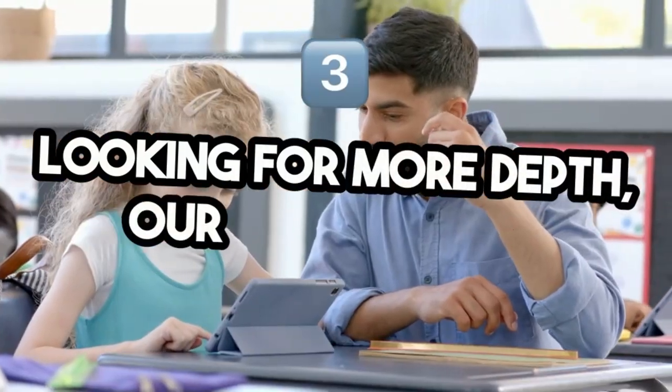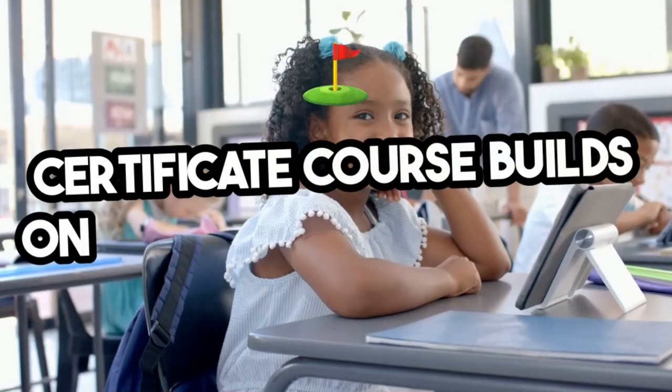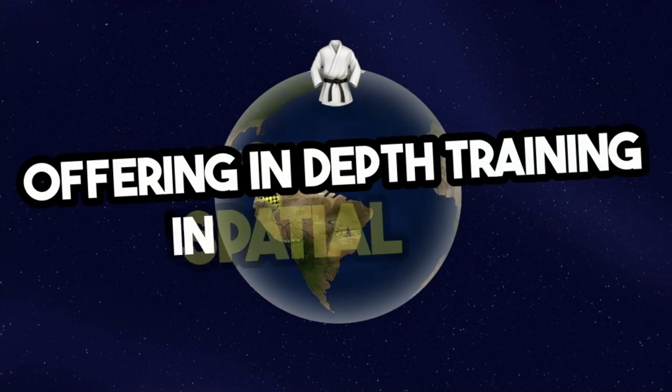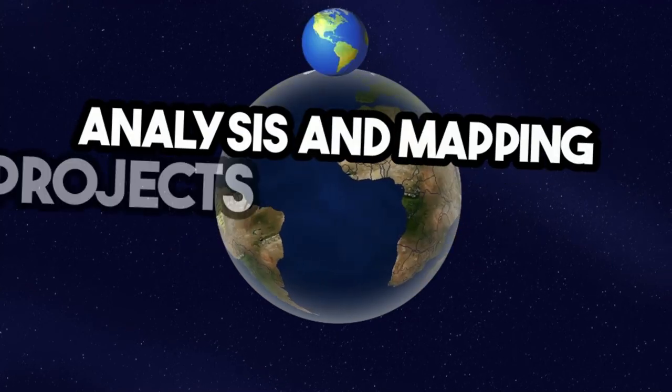Looking for more depth? Our three-month certificate course builds on the fundamentals with advanced tools like Global Mapper, offering in-depth training in spatial data analysis and mapping projects.